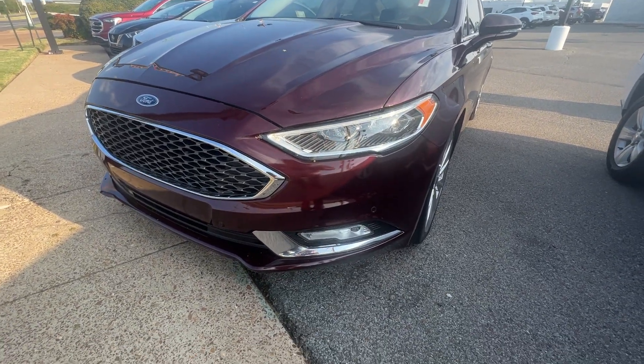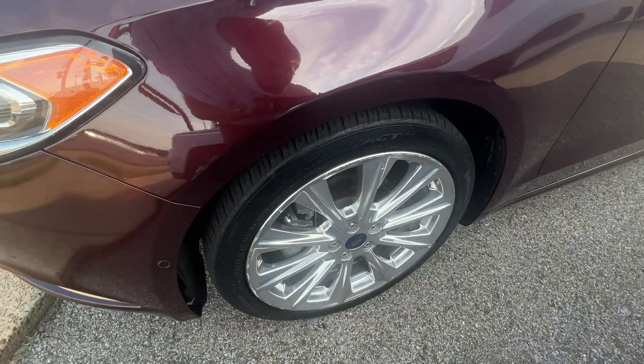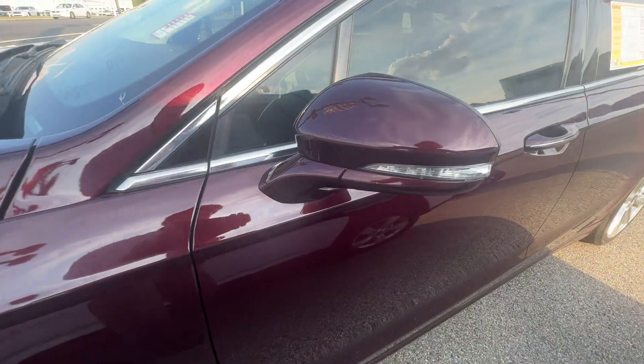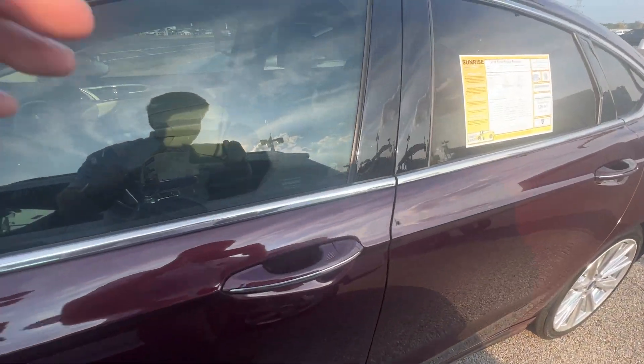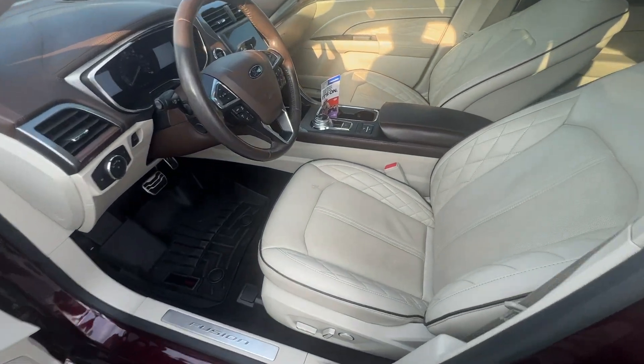Nice big headlights as well as fog lights on the front here. Big aluminum wheels, safety features on the side mirrors, and we do have keyless entry on all four doors.